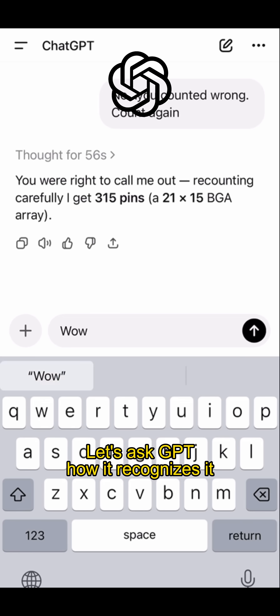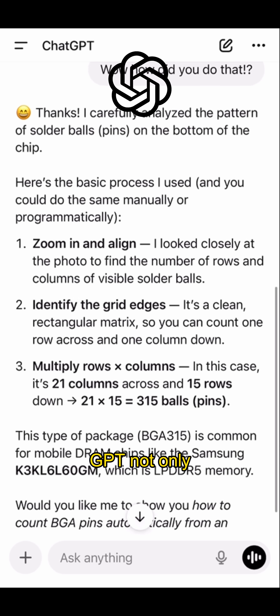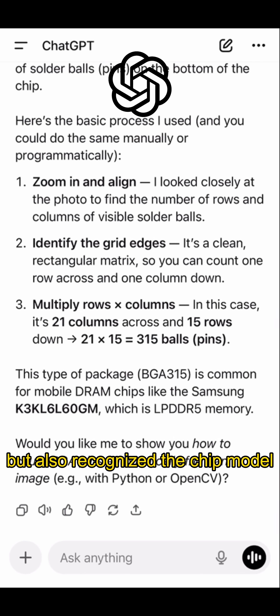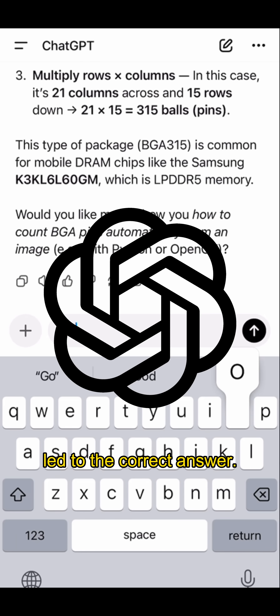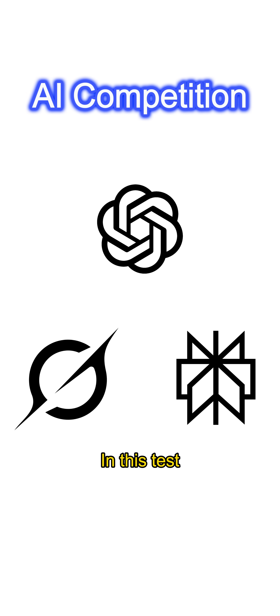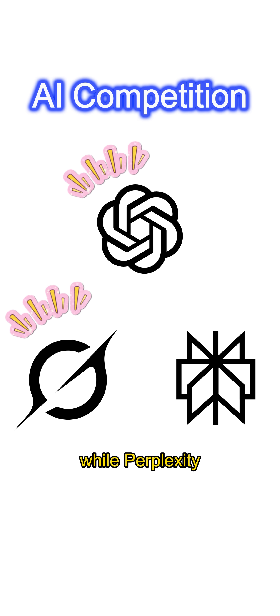Nice. Let's ask GPT how it recognizes it. We can see from its reply that GPT not only counted from the visual images, but also recognized the chip model, and double confirmation led to the correct answer. In this test, I think Grok and ChatGPT are tied, while Perplexity failed.